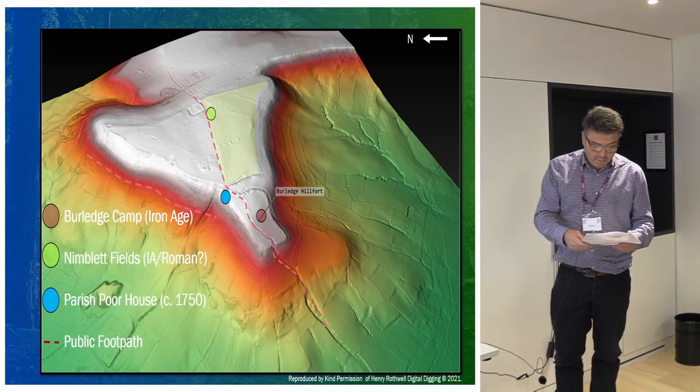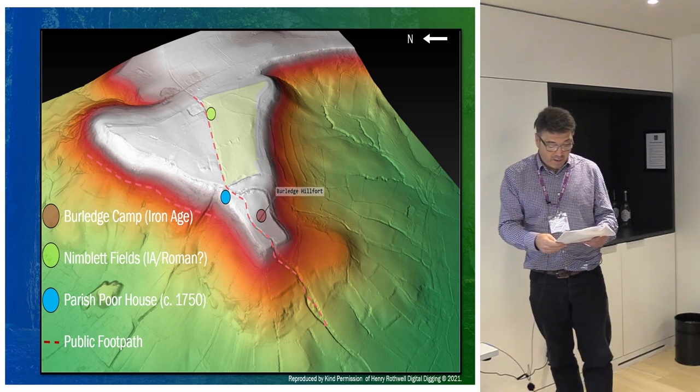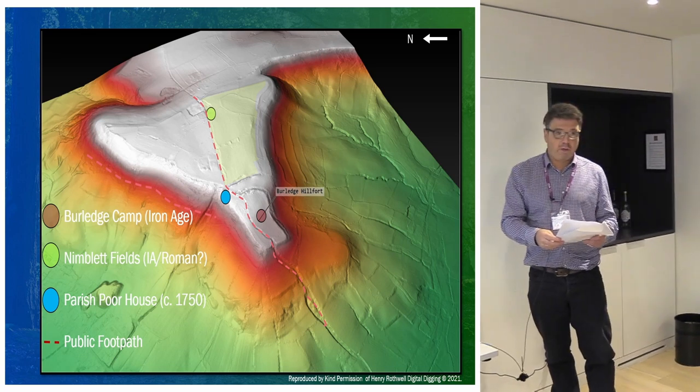It includes a possible nematon, which is quite exciting and really quite rare. A nematon is a sacred grove — a Celtic name — but also an 18th-century poorhouse, which is virtually unknown.